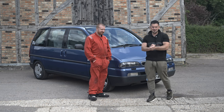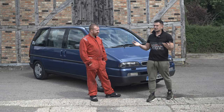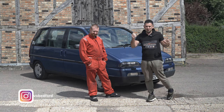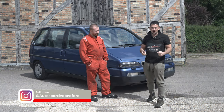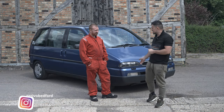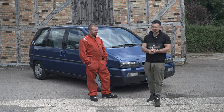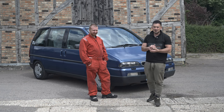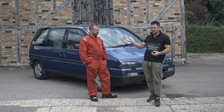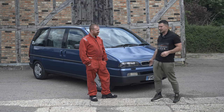Hi guys, welcome back to the Autosportivo YouTube channel. Excuse the wind - it's really windy, I think summer's over and we're approaching autumn. Different one today. Five years ago I said to John Paul, stay in the car, we're going to collect something I won on eBay for £250. You can imagine the look on his face when we pulled up and he said, 'Are you really buying that?'